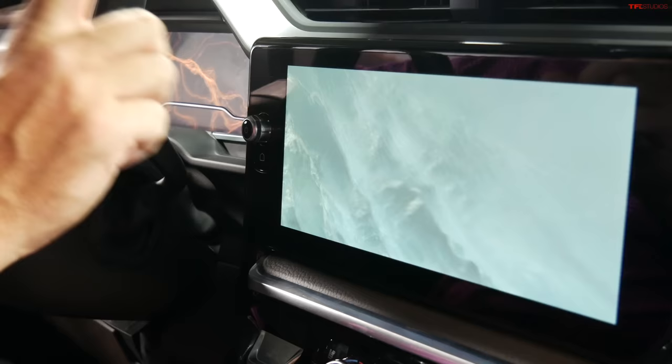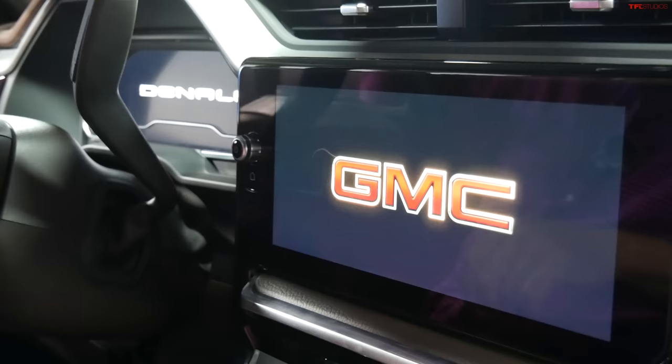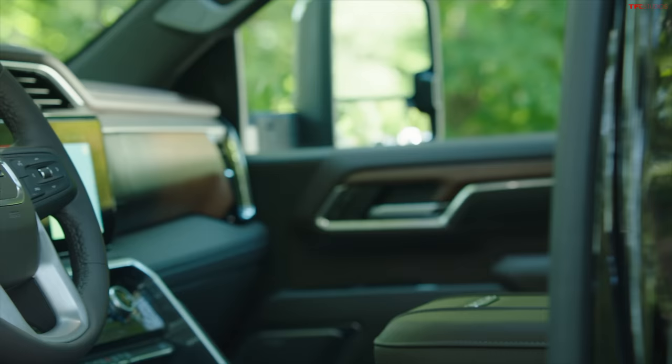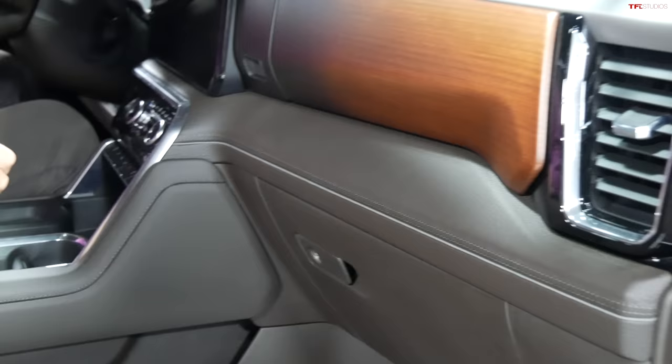There's a 13.4-inch diagonal screen in the center, a 12.3-inch digital cluster, and a heads-up display for a total of about 40 diagonal inches of screens. They largely took the interior from the light-duty Sierra 1500 and brought it here — which is great — including the wood, authentic aluminum with a special design, all the materials including stitching, and the Bose stereo. They also upgraded the door cards slightly compared to the 1500 series trucks.